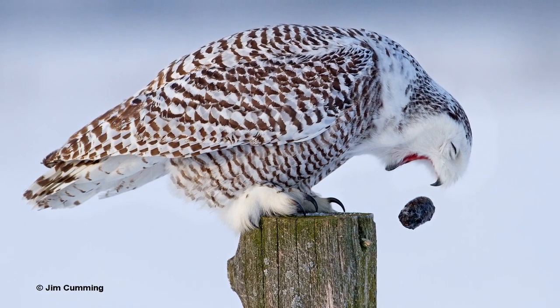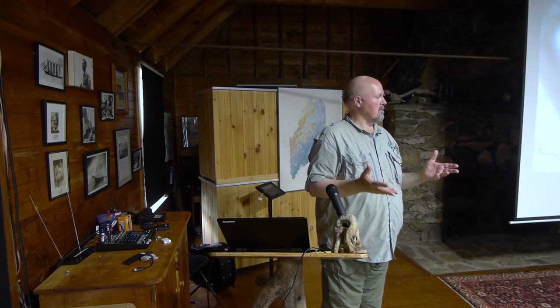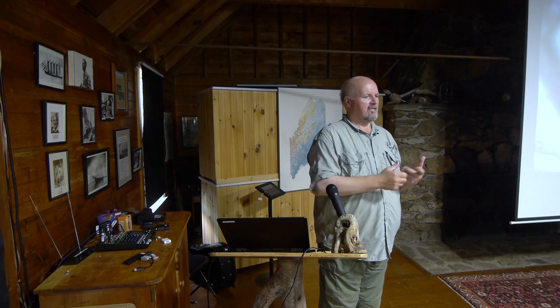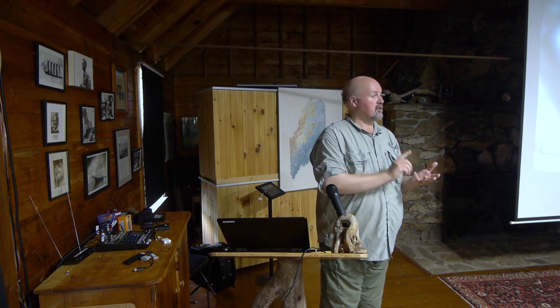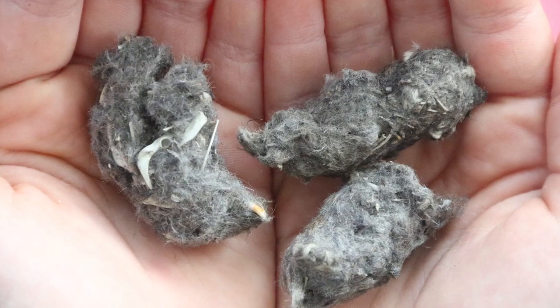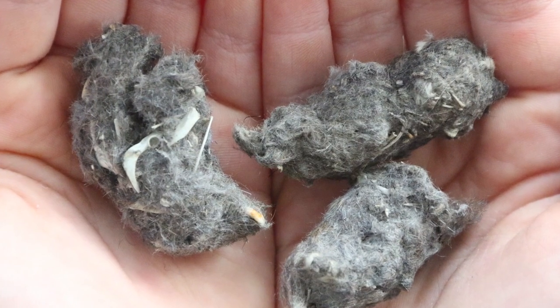Just about all birds — it's not just owls, not just raptors — will cough up a pellet. Gulls, crows, anything that's eating anything that has shells or bones, even seed cases. Shrikes will cough up pellets. And then what you end up with are these neat little packages that are fascinating because you can really find out what the bird's been eating.